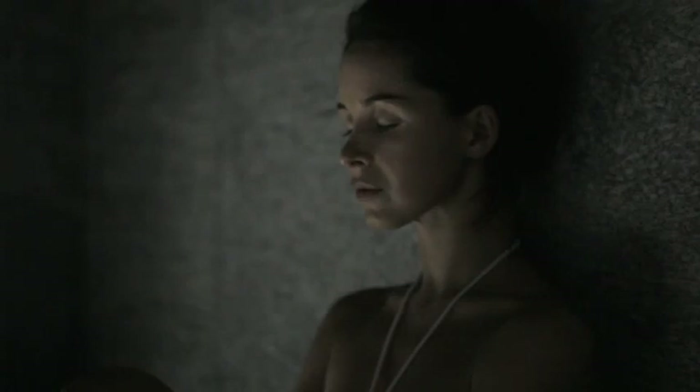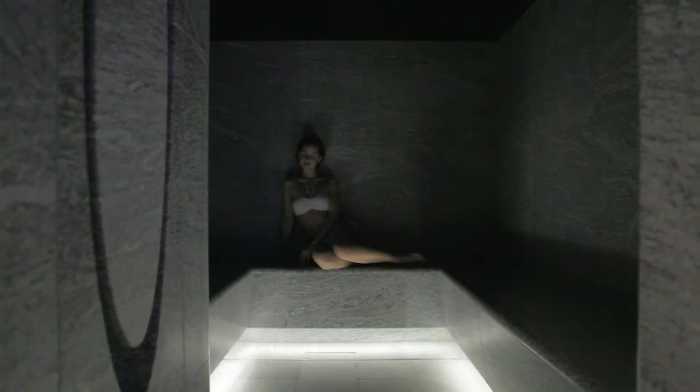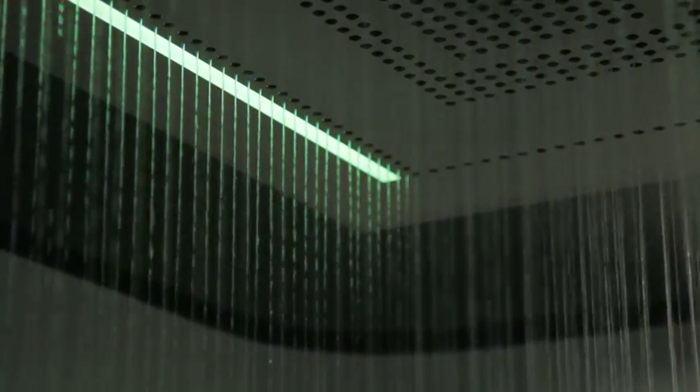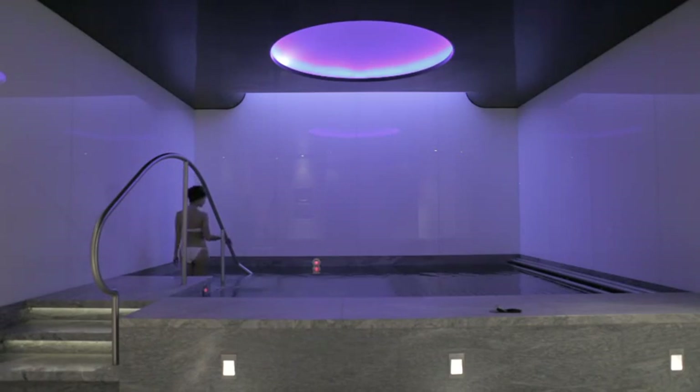Water appears as vapour in the steam room, condensing on the glass door and on the static body within. Jets of water begin the body's revival. Changing light symbolizes changing moods. By walking into the pool, the reanimated body animates the water.